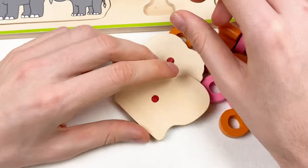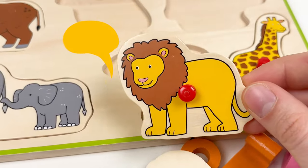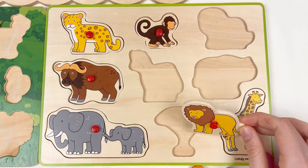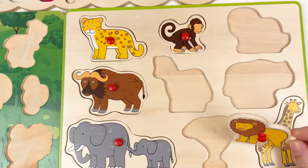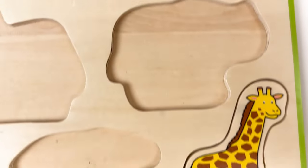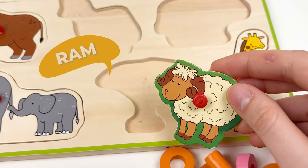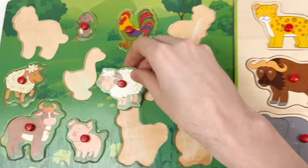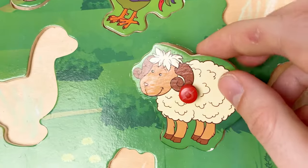Let's take the next animal — it's a lion, the king of the jungle! We can put the lion on the wild animal board. There is one place for the lion — yes, right here. And let's take the next animal — it's called ram. The ram is a farm animal. Here is the place for the ram. Let's put it here — great, amazing!